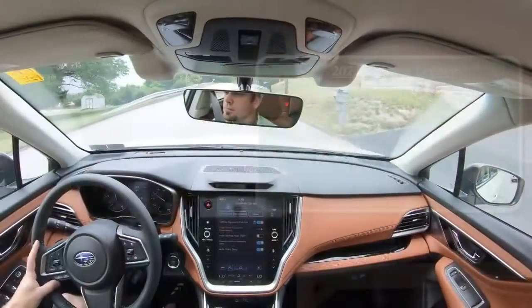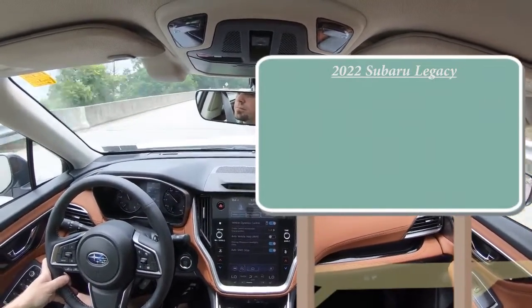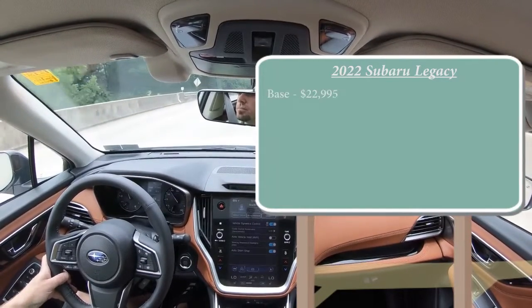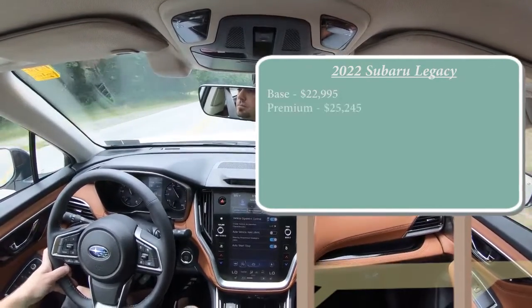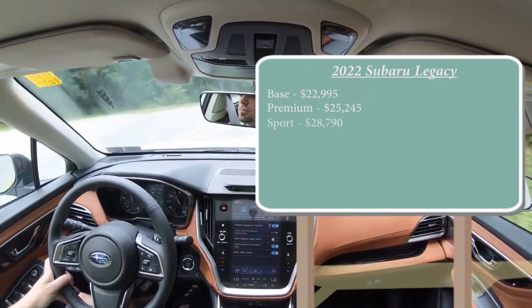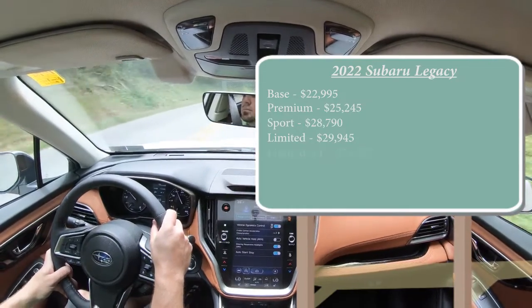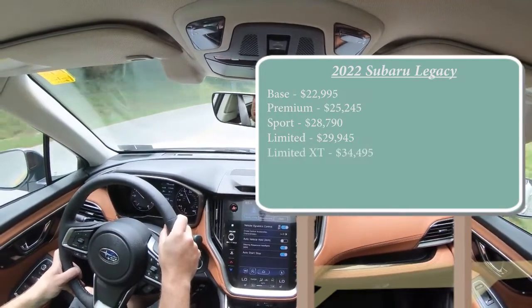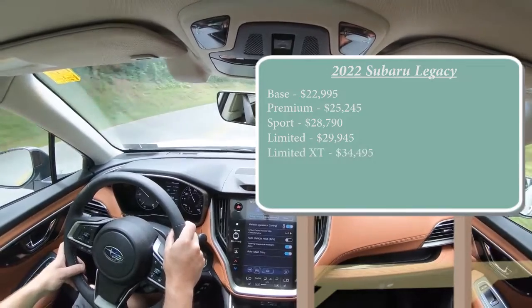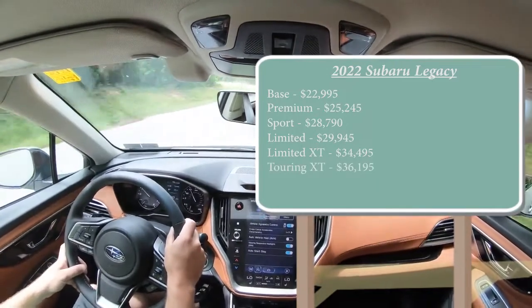As always, let's start with pricing. There are several different trim levels for the 2022 Legacy: the base starting at $22,995; premium at $25,245; sport at $28,790; limited at $29,945; limited XT at $34,495; and lastly the touring XT — which is the one we have today — starting at $36,195.